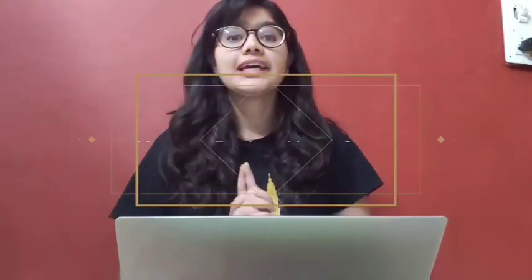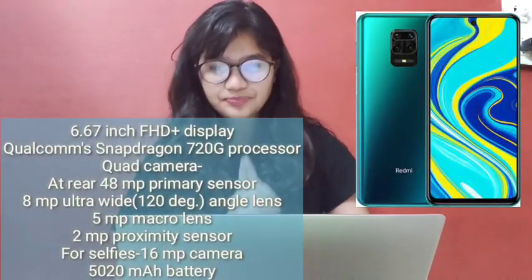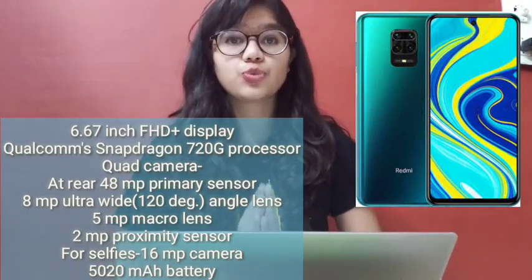Now, my next phone is the Xiaomi Redmi Note 9 Pro. Its price is ₹13,999. It has the Snapdragon 720G processor, a 5000mAh battery, and 18W fast charging technology.